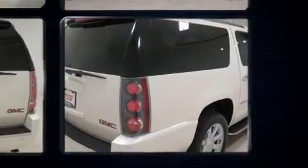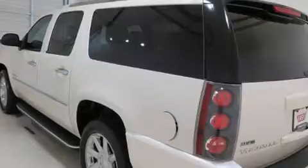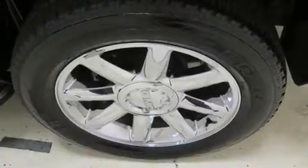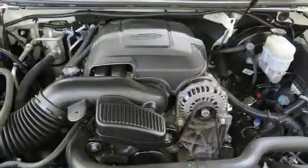Top features include front bucket seats, a blind spot monitoring system, a heated steering wheel, a power liftgate, and power seats. State-of-the-art amenities such as memory seats and adjustable pedals yield a more personal driving experience.